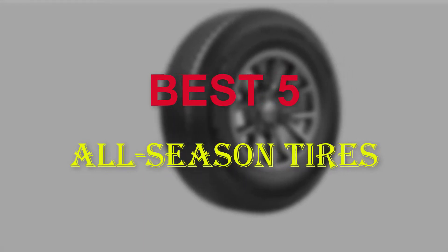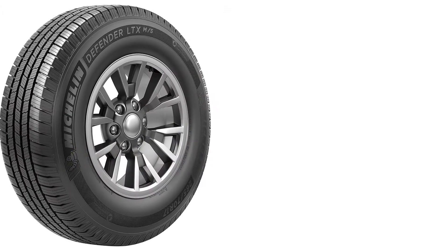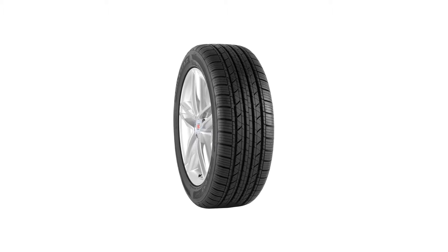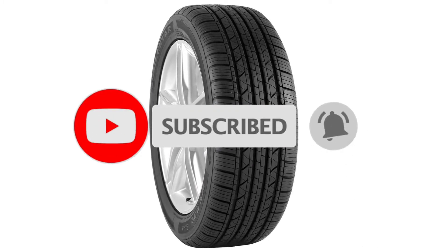Hello guys, welcome to our new video. In this video we will show you the 5 Best All Season Tires. These products are based on my personal opinion about price, quality and durability — I have also checked many user reviews. If you want to know more about these kinds of products, please check the description below. Don't forget to subscribe to our channel to get future reviews. Let's start the video.